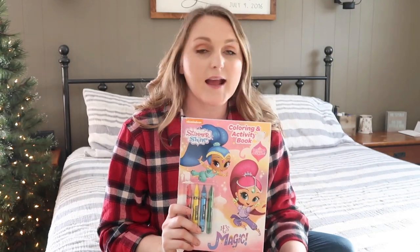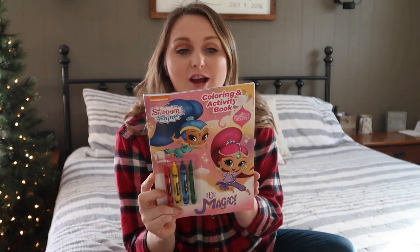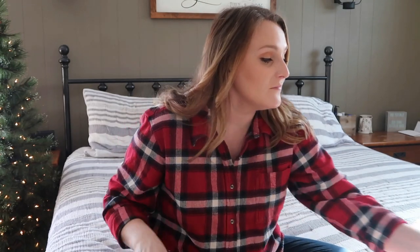I got Paisley this shimmer and shine coloring book. She already has one shimmer and shine book and loves it — she doesn't actually watch the show but she just likes the books. And like I said, I got each kid one of these Reese's Christmas trees. Weston and Paisley do love Reese's — chocolate and peanut butter is just the best thing in life. They're going to love these.